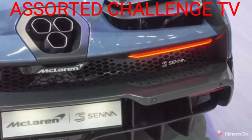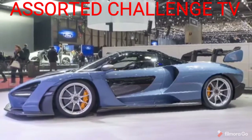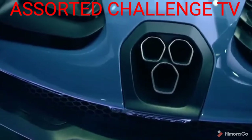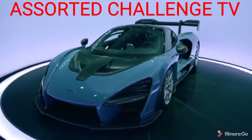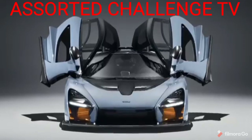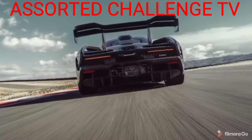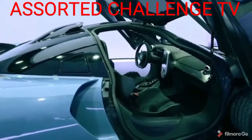The McLaren Senna, with its carbon fiber frame, is one of the lightest road cars that McLaren has ever built since the F1, and weighs just 1,198 kilograms without fuel. It's powered by a 4.0-liter twin-turbo V8 that McLaren says is the most powerful road car internal combustion engine ever. The M840TR engine produces 789 base horsepower and 590 foot-pounds of torque at the top of its power band.